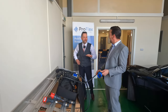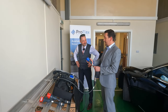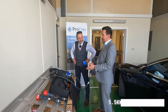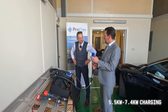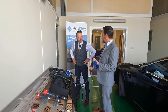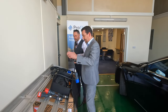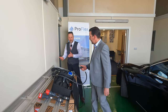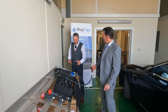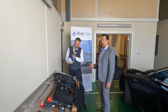On the 16 amp single-phase commando socket — that's the camping socket — you'll get five and a half kilowatts. On the 32 amp single-phase socket you get 7.4 kilowatts, the same as any wall box in the UK. All UK houses have single phase only, unless they're fortunate enough to have three phase, which is rare. So that covers standard home charging for domestic and commercial vehicles.